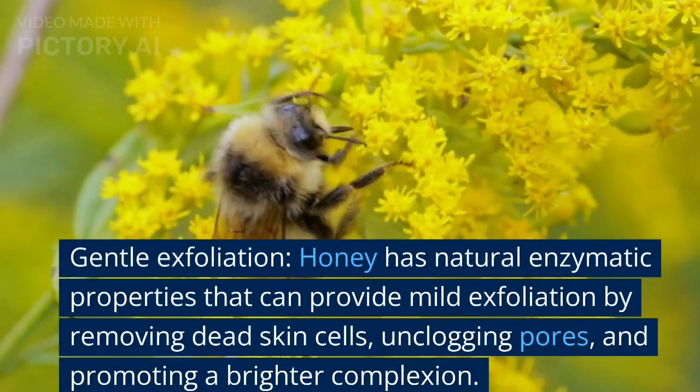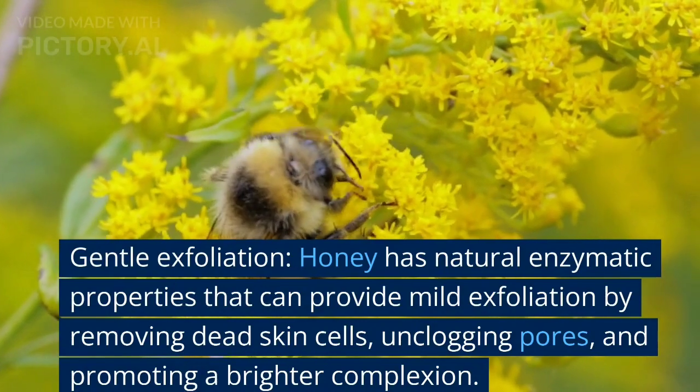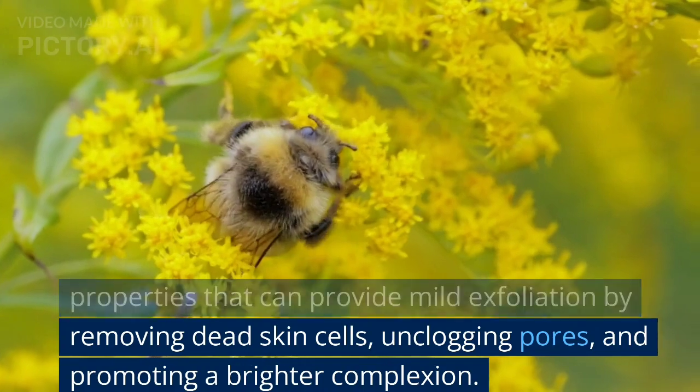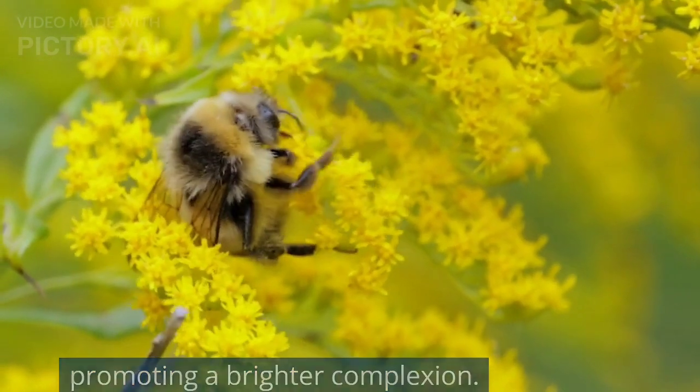Gentle exfoliation. Honey has natural enzymatic properties that can provide mild exfoliation by removing dead skin cells, unclogging pores, and promoting a brighter complexion.